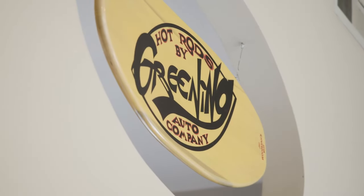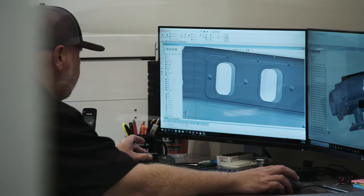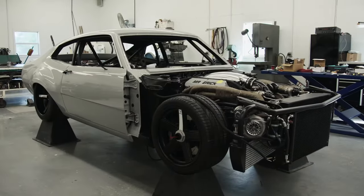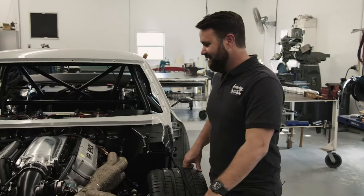We've been in business for 19 years. I think we're known for some unique builds, and also in more recent years we've been known for some of our custom one-off machining that we do for even other shops. This year we're coming to the table with a 1971 Ford Maverick.